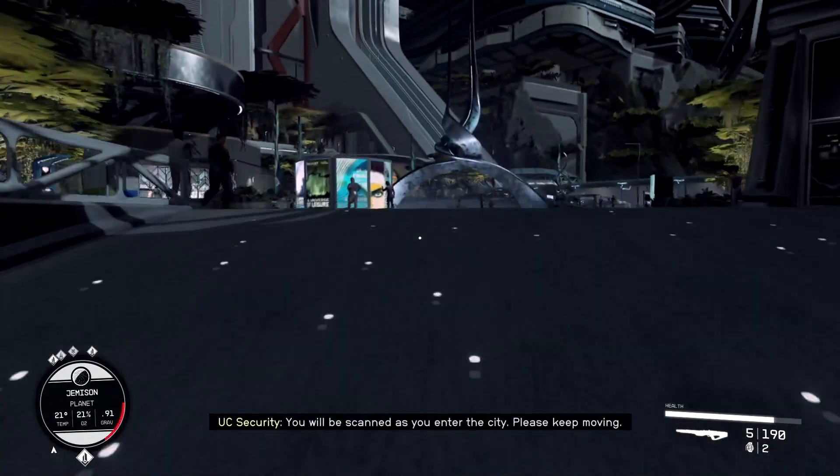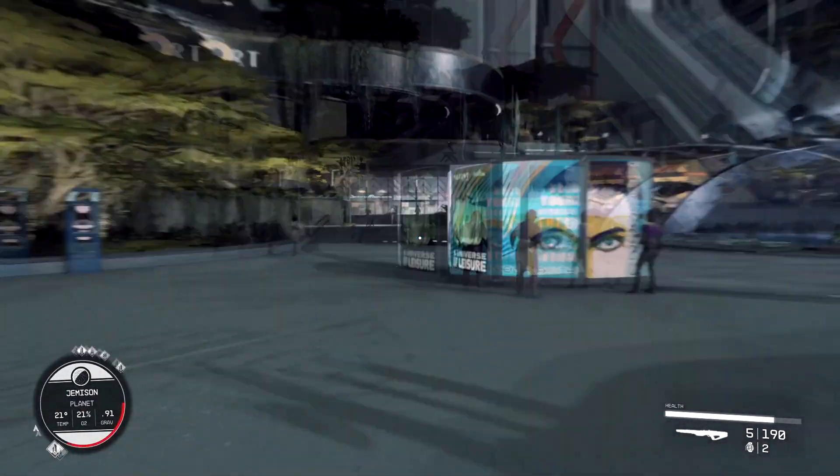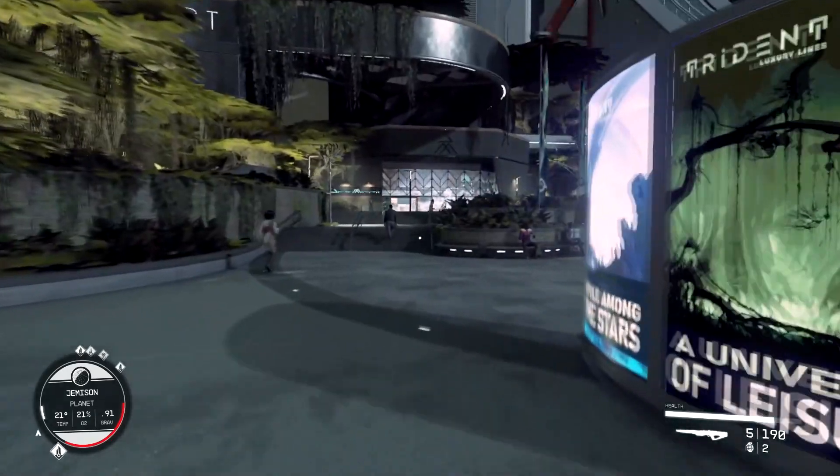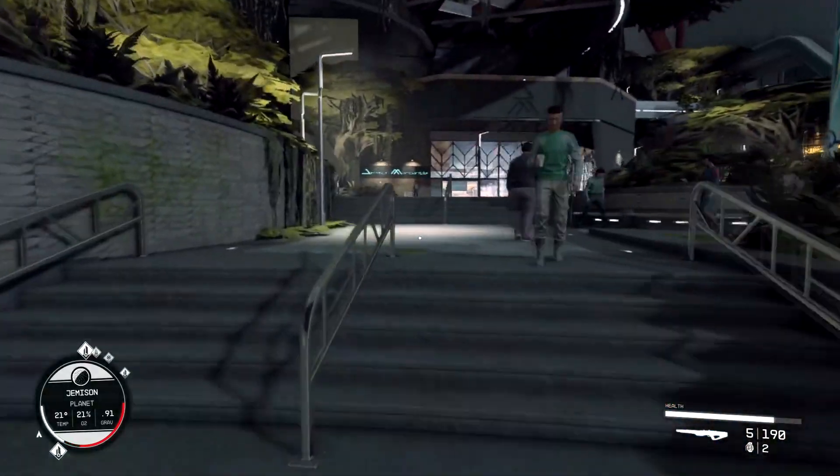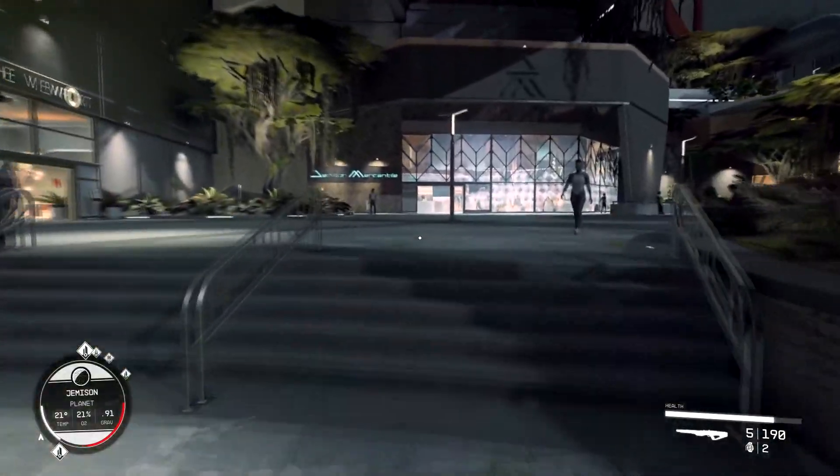I was looking for this store for a very long time because I heard that's what they sell by reading online, and I was like, where's the store? I can't find it. I don't know where I'm going. This is a lot for me.